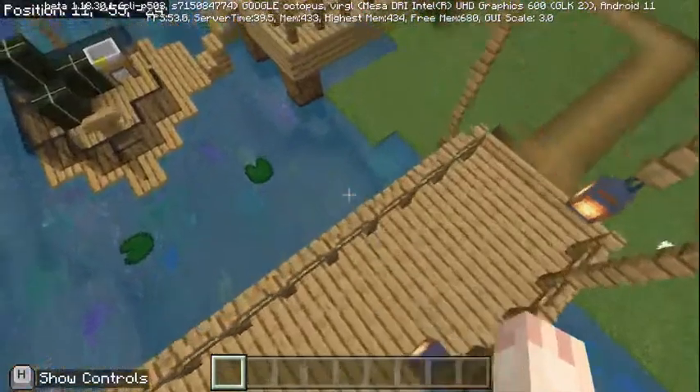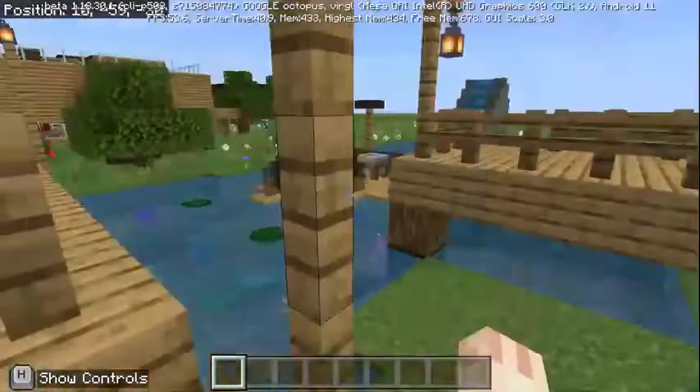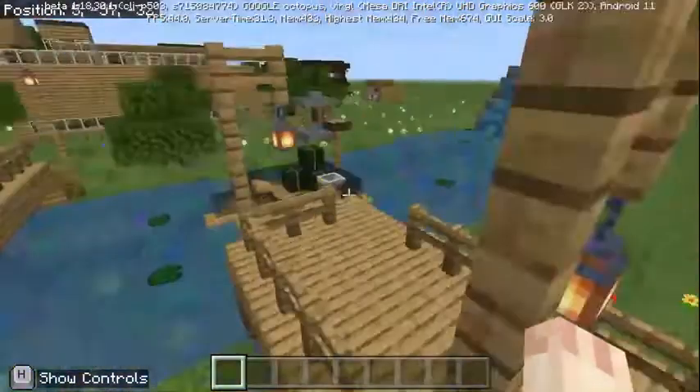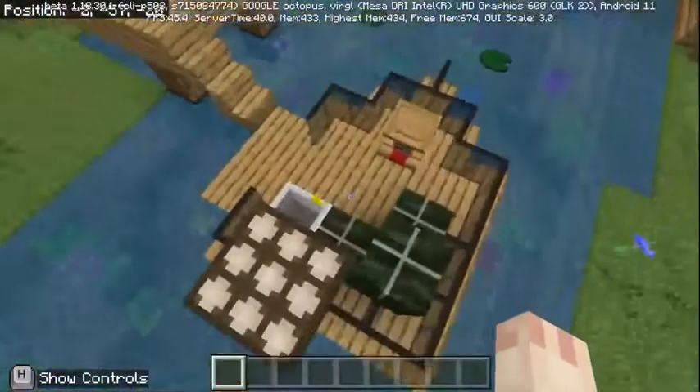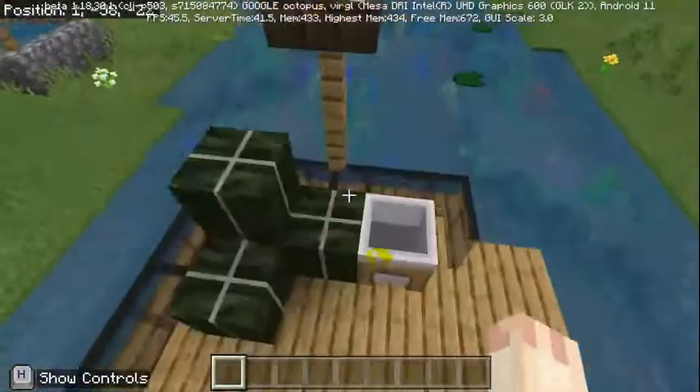Here we have the bridge. It took quite a while to make to get the perfect size and also the shape. Over here we have a boat to collect trash and clean our lake. The boat is also powered by a solar panel.